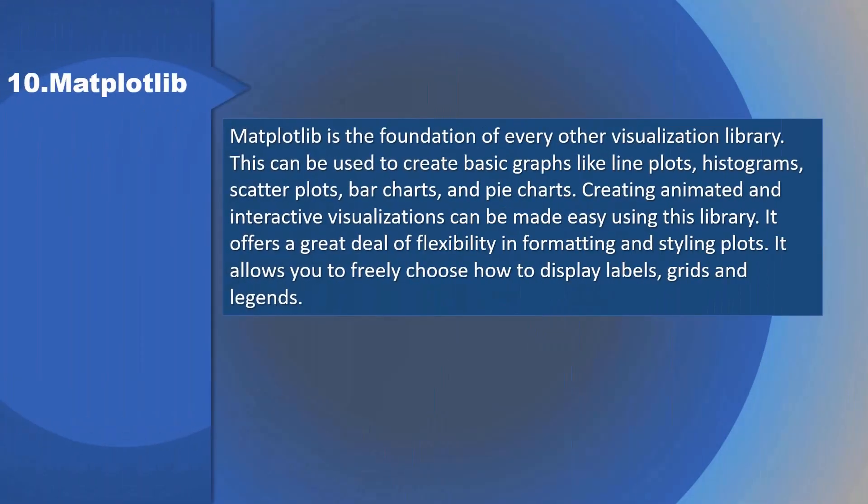10. Matplotlib: Matplotlib is the foundation of every other visualization library. It can be used to create basic graphs like line plots, histograms, scatter plots, bar charts, and pie charts. Creating animated and interactive visualizations can be made easy using this library. It offers a great deal of flexibility in formatting and styling plots, and allows you to freely choose how to display labels, grids, and legends.